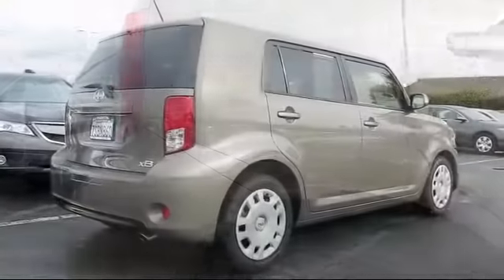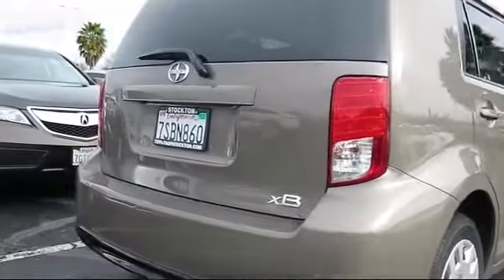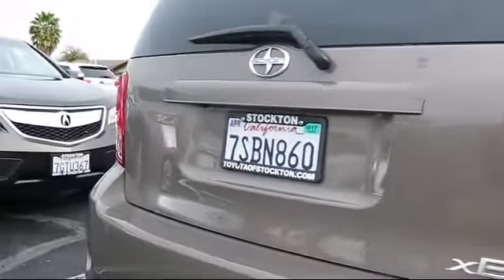Also included are a CD player, side airbags, power windows, and anti-lock braking. This vehicle has less than 10,000 miles on the odometer.